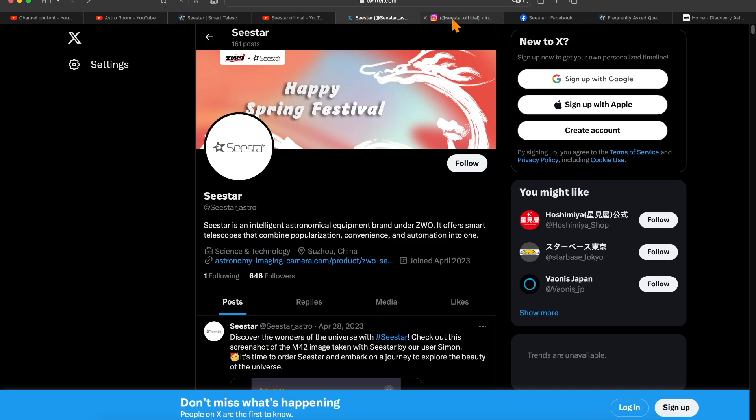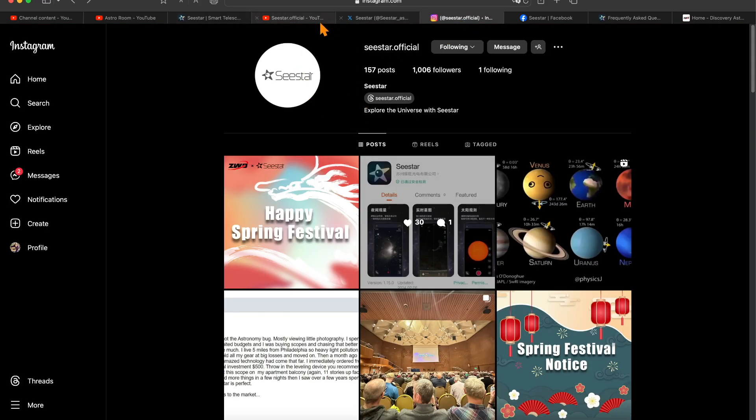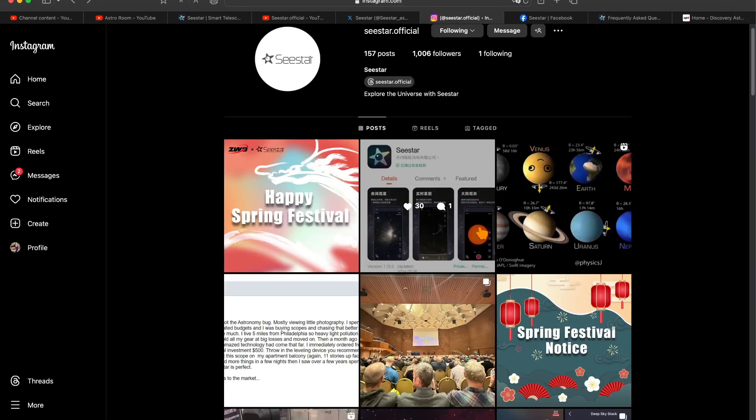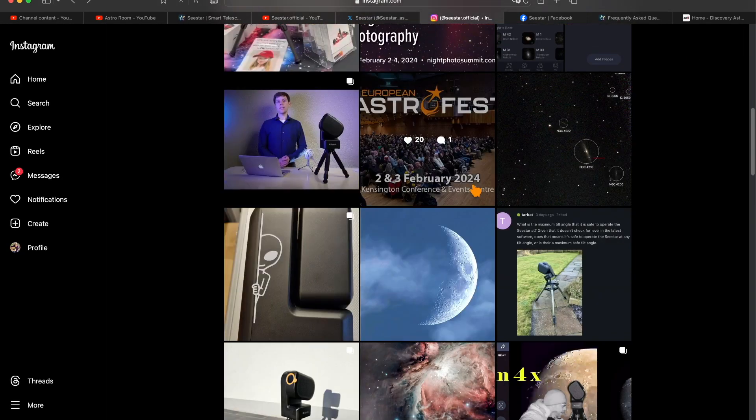Let's go to their Instagram. You want to make sure you follow them on all of these social media sites. Here we have C-Star.official on Instagram — they already have over 1,000 followers. It's important to follow them because they post as soon as there's an update or a firmware update. Sometimes we don't realize there's been an update, and we might miss out. Whether it's Twitter or Instagram, they're all over it — when there was an update before, they posted it immediately.